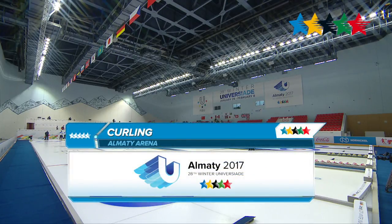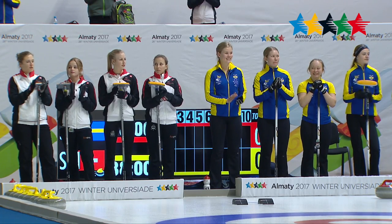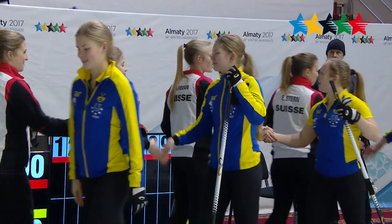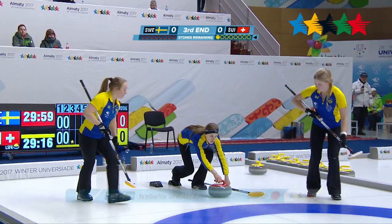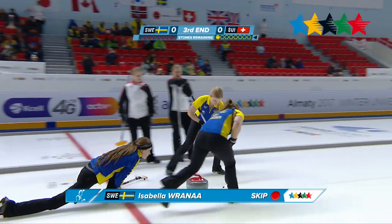Welcome to Almaty Arena for the bronze medal curling match between Sweden and Switzerland. Coming into this match, Sweden has a record of 7-3 from the preliminary round, and Switzerland, they are 8-3 coming into this one. During the semifinals, Sweden lost to Canada 7-2-4, and on the other end, Switzerland lost to Russia 8-7.